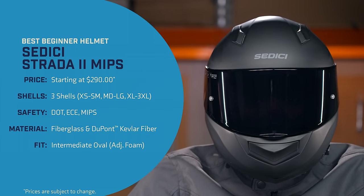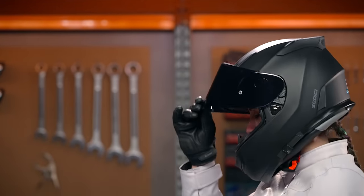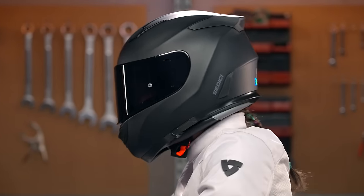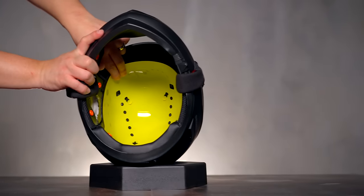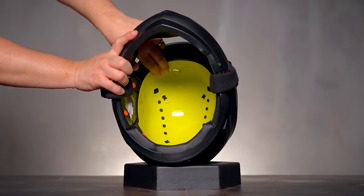Brand new for 2023, SEDICI has updated their Strata 2 helmet to include MIPS, which stands for Multi-Directional Impact Protection System. More than just a fancy acronym, MIPS works in conjunction with the helmet's liner to reduce rotational forces to the head. This goes a step further than a regular EPS liner, which is really just aimed at protecting your head from blunt force impact.